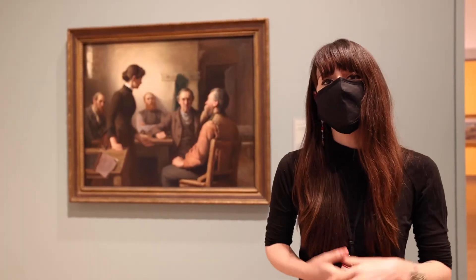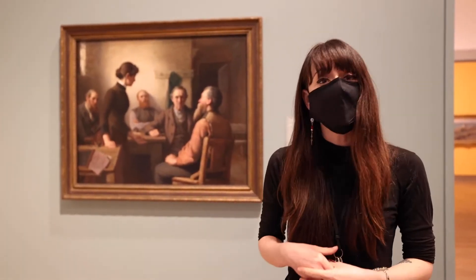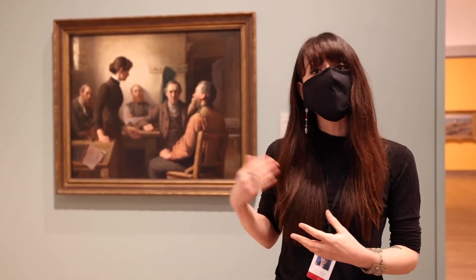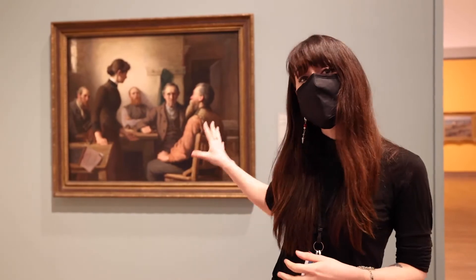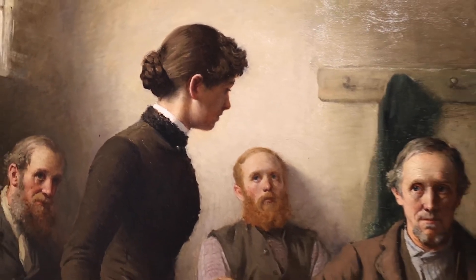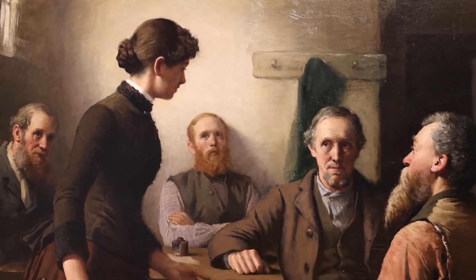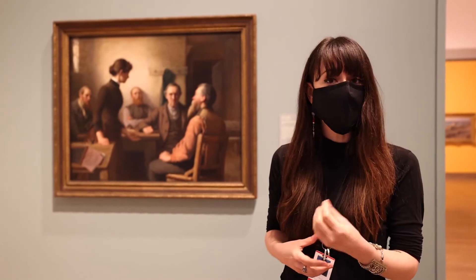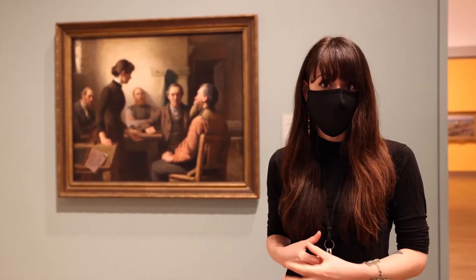One of the great things about visitors who come to the gallery is that most of the time they recognize artwork before even engaging with it, and that's the case with this artwork behind me — A Meeting of the School Trustees by Robert Harris. A lot of people come here and recognize this painting because it was the subject of a Canadian Heritage Minute.